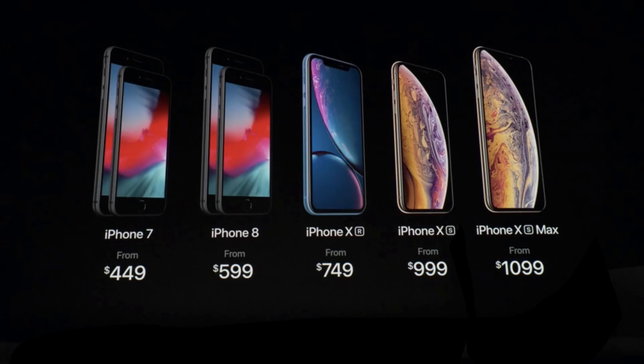The new iPhone XS and the iPhone XS Max are going to be available for order on September 14th and shipping on the 21st. They're going to range from 64 gigabytes to 512 gigabytes of storage. The low-end model for the iPhone XS is going to be $999 in the US and $1,099 for the XS Max.